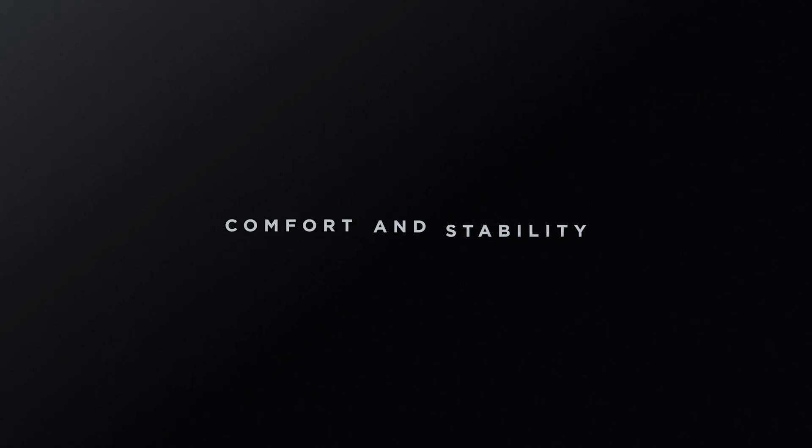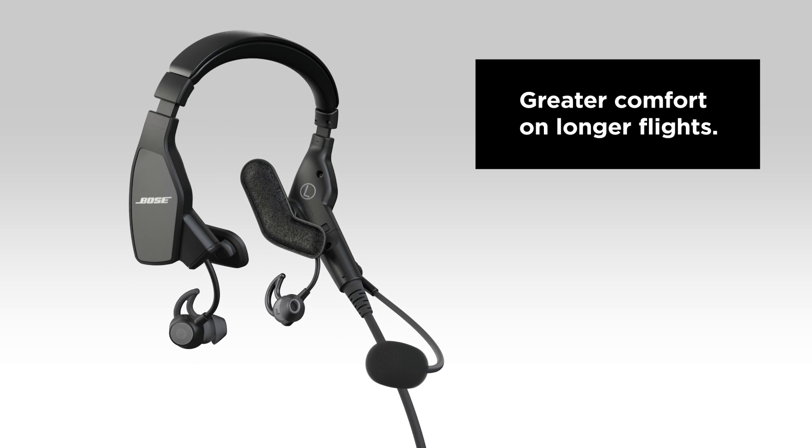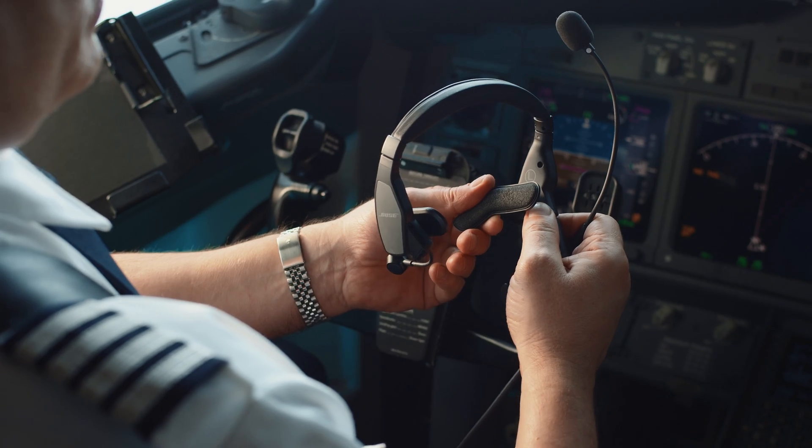The superior long-lasting comfort and stability of the ProFlight headset start with the fit. The headband is easily adjustable to fit a wide range of heads, and the rotatable side pads provide increased stability even with frequent head motion or turbulence.